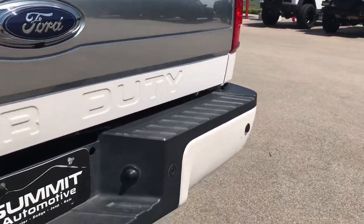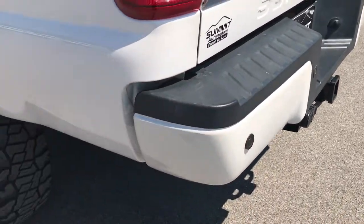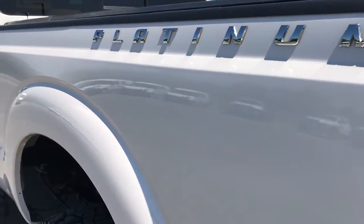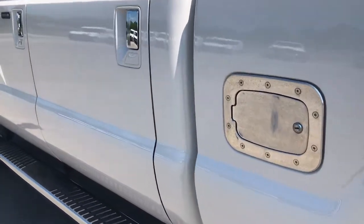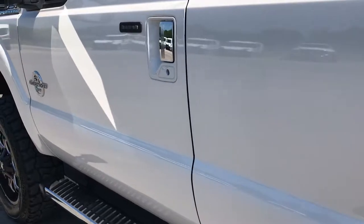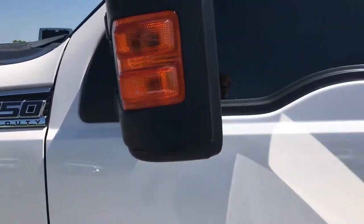The bumper is in pretty nice condition — one little ding on the passenger side, but otherwise really nice. Down this side of the truck it's just as clean as the passenger side: no dents, no dings, very well maintained. It has the power scope mirrors.